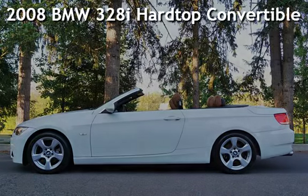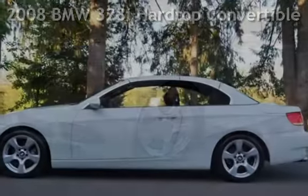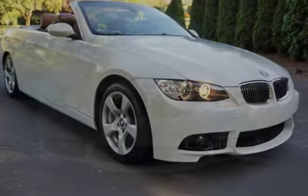Check out this pre-owned 2008 BMW 328i. This vehicle qualifies for the Carfax Buyback Guarantee. Ask to see the free Carfax Vehicle History Report.